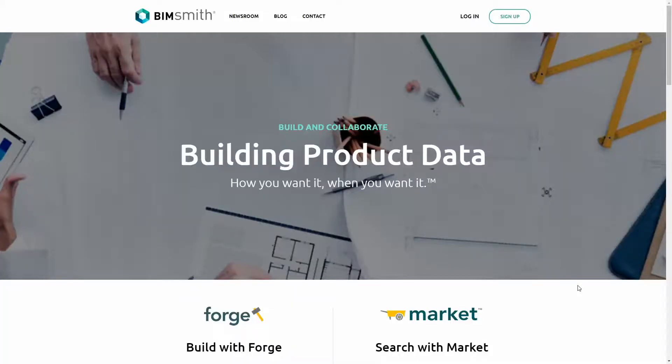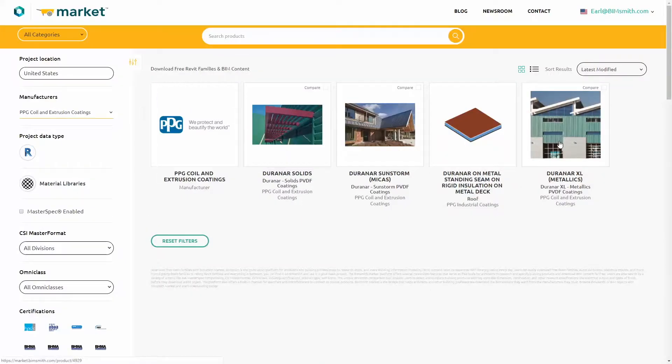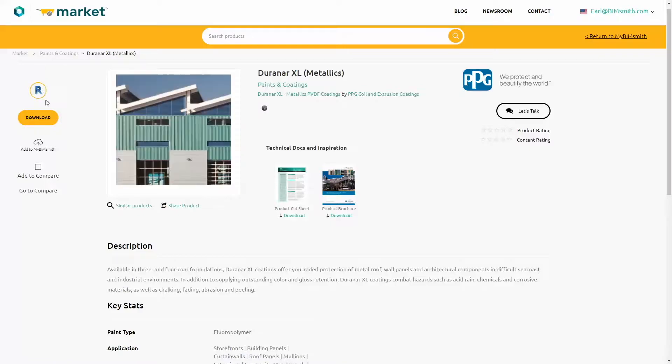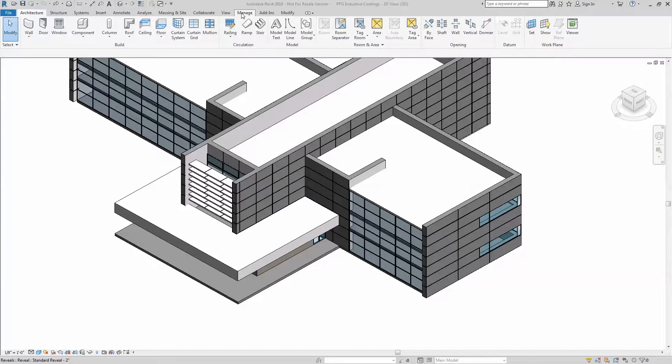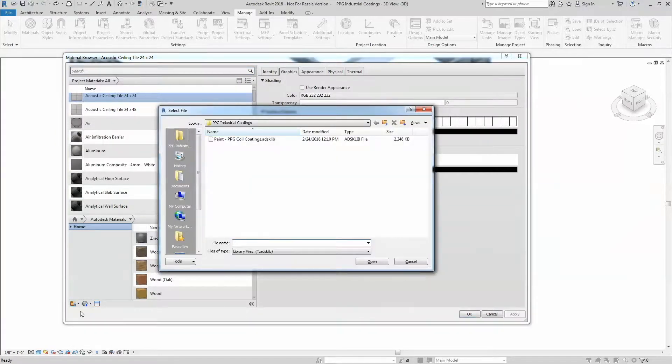To get started with PPG's coatings in Revit, go to bimsmith.com. First, download any of our material libraries from BIMsmith Market, where you can also find important data and product literature like cut sheets and specifications. Then, click on the Materials button under the Manage tab in Revit and load the material library file you downloaded from BIMsmith.